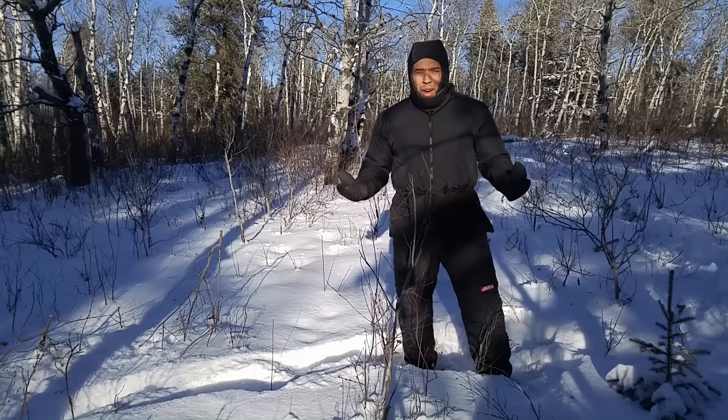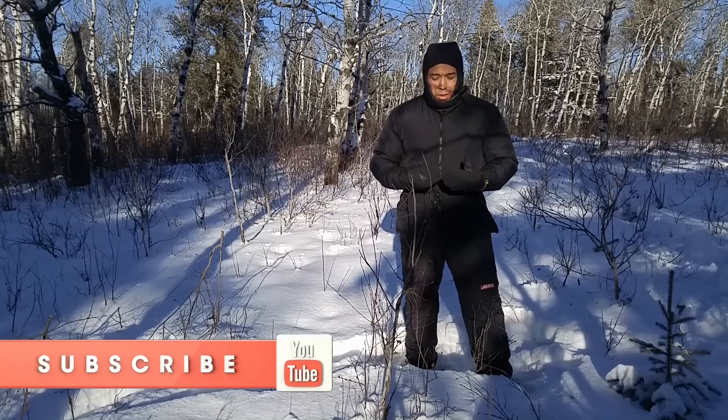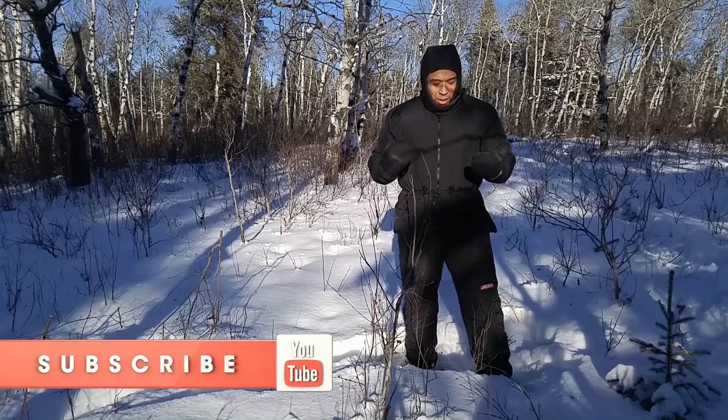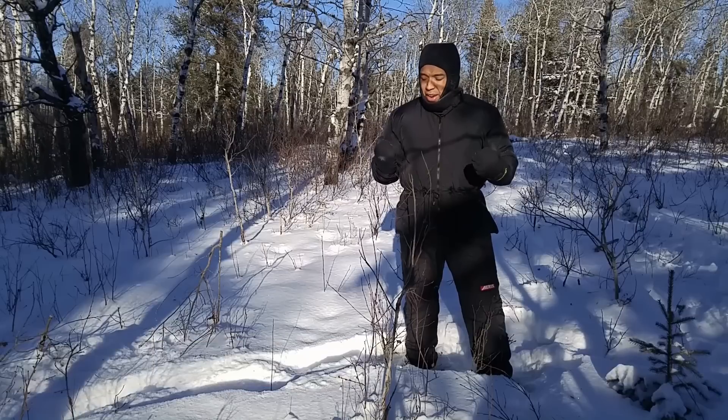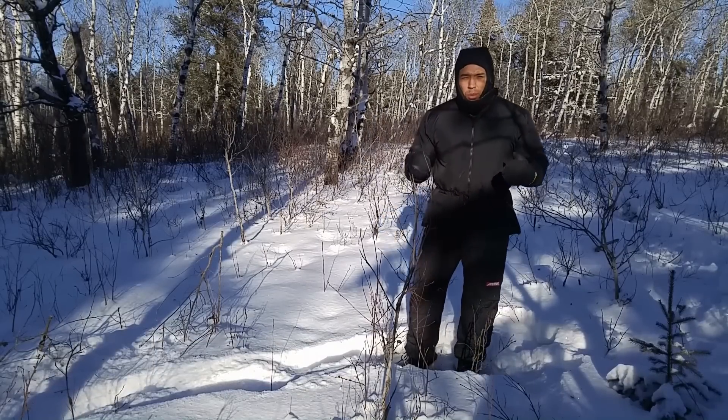That's one of the big drawbacks with using this as a base layer — it's simply too thick to be worn under a lot of your clothing. You're going to have to get clothing which is a size larger in order for it to fit, but it is incredibly warm. I've never had a pair of mitts that have kept my hands warm like these gloves keep my hands warm.